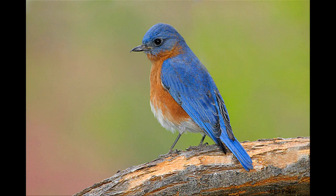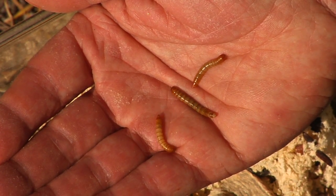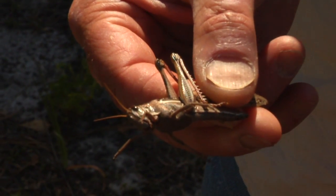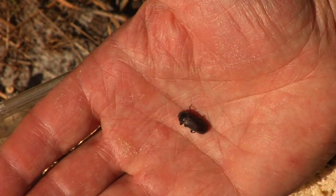Bluebirds are insectivorous birds. That is, most of their diet is made up of live, small animals — crickets, grasshoppers, caterpillars, beetles, moths — a wide range of insects and even spiders.